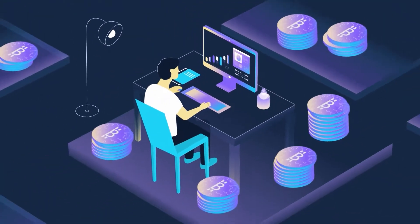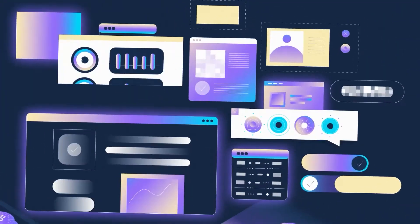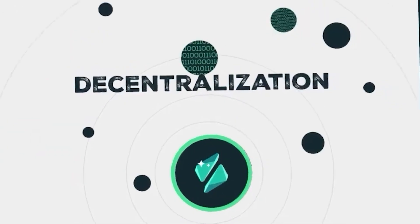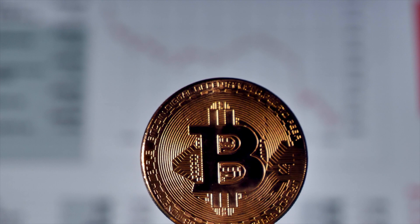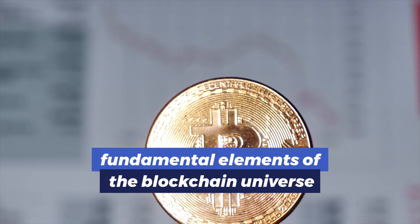Ever wondered what really sets cryptocurrency coins apart from tokens? Join us as we take a look into the mechanics and functionalities that distinguish these two fundamental elements of the blockchain universe.